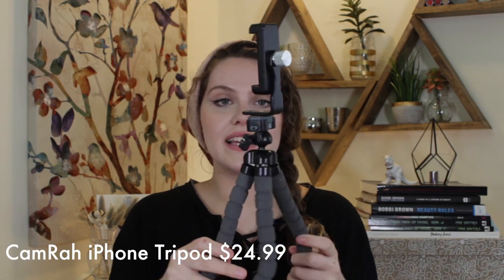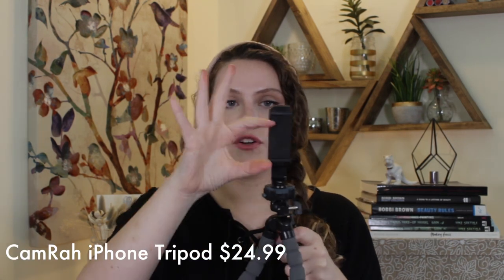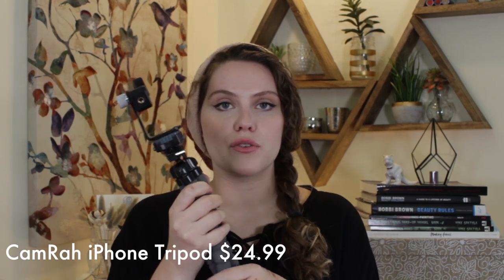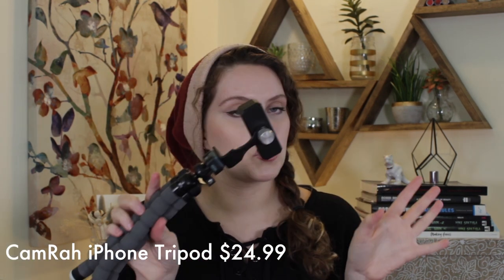My next recommendation is a tripod. This one is wonderful — you just put your phone right in here and it has quite a bit of stretch room. You can use it vertically or horizontally. It's great for doing time lapses of your makeups for social media, stabilizing pictures, or taking pictures of your products. It's portable — take it on the go, quick and easy.